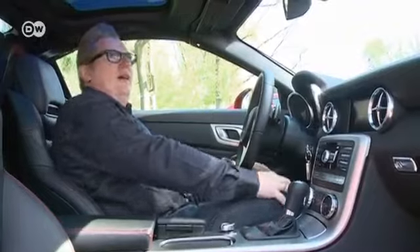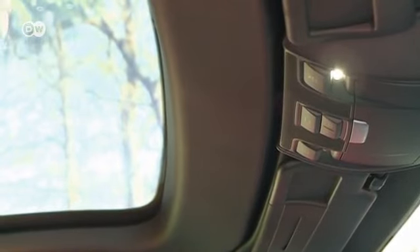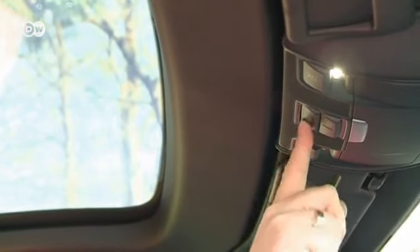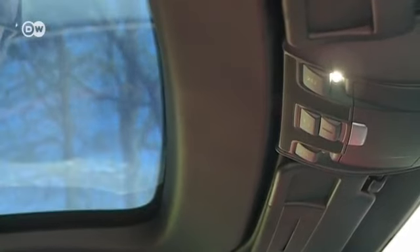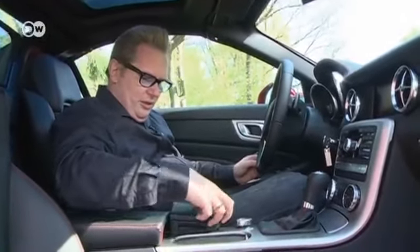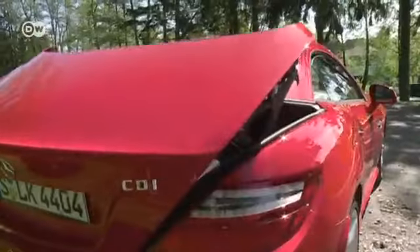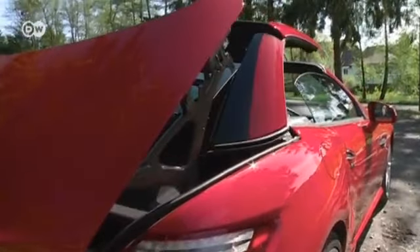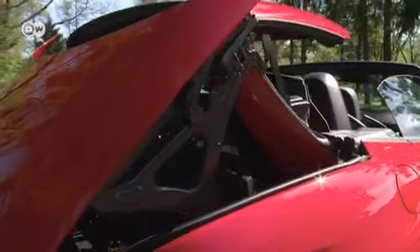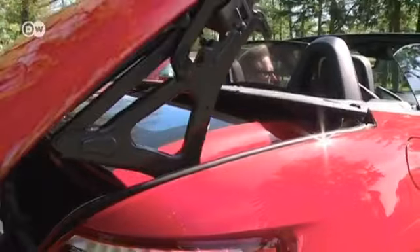The roof is also on. He's excited to check it out. It's easy enough to find, even if it's not quite where he's used to. It takes under 20 seconds to open up completely. He loves the SLK and always will.